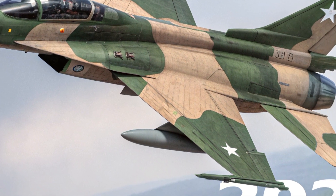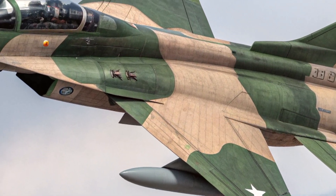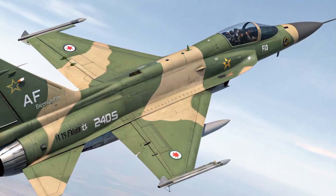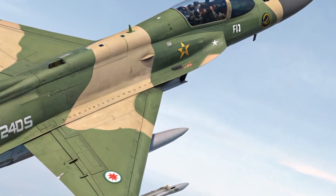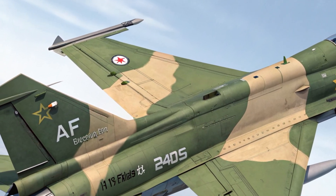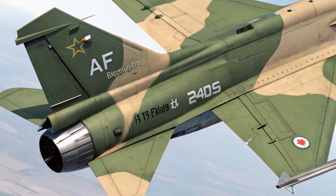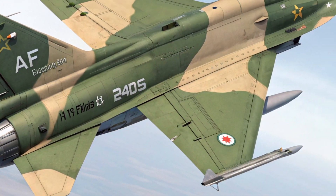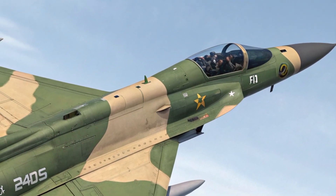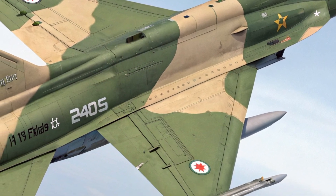The exterior of the 2025 JF-17 has seen several refinements that enhance both its aesthetics and combat efficiency. The airframe has been streamlined with smoother curves and reduced panel gaps to improve radar cross-section and aerodynamics. The use of advanced composite materials has been expanded, resulting in a lighter but stronger structure.